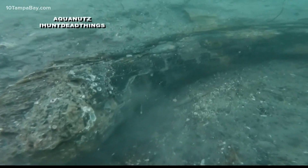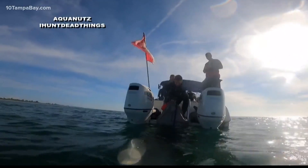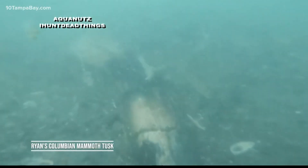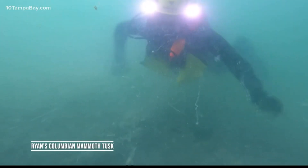The Colombian mammoth tusk is roughly eight feet long and is 22 inches around the bigger end of the tusk. So removing these things obviously was a major project.